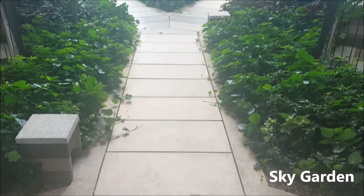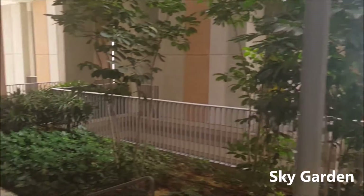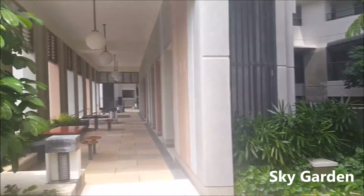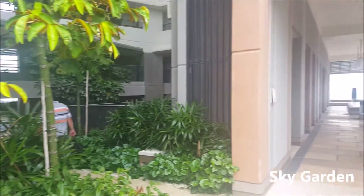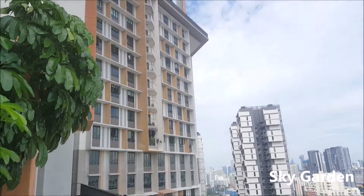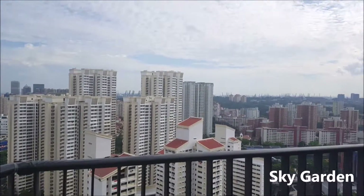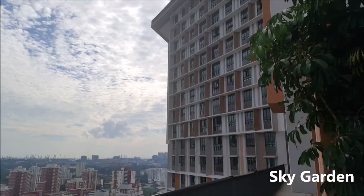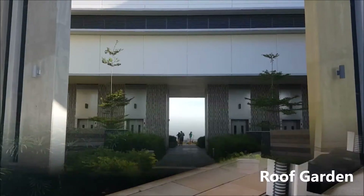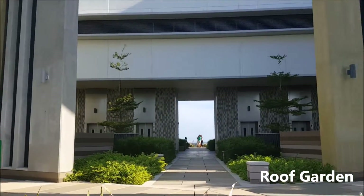Moving up to the sky garden, spaces linked by a common area can be seen here, allowing residents to cross over to the other side of the block to interact with one another. Moving up to the roof garden, circulation is well organized to enable residents to explore the roof garden without any obstruction. Ventilation from the natural wind helps to lower the demand on the building's mechanical ventilation.